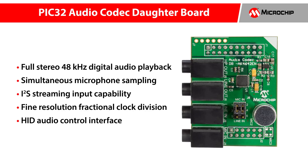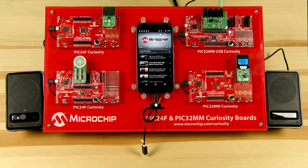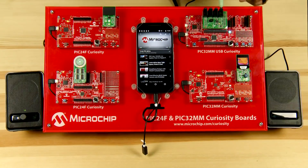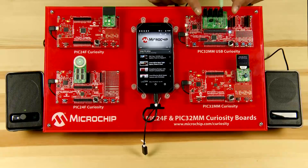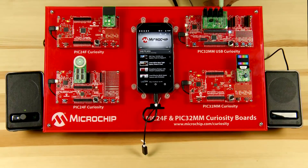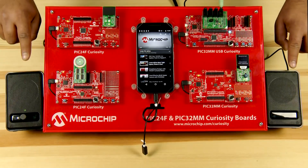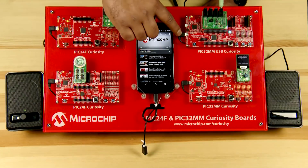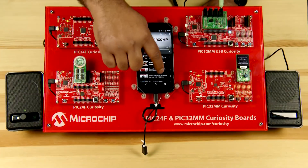Now let's look at the demo setup. The demo consists of the PIC32MM USB Curiosity development board, audio codec daughter board, an Android-based smartphone, and standard audio speakers. Make sure to connect the audio codec daughter card into the X32 interface A — the left side X32 interface — a speaker to the HP out audio jack on the daughter board, and plug the demo board into the USB host, which in this case is the smartphone, via a USB Micro-B connector.